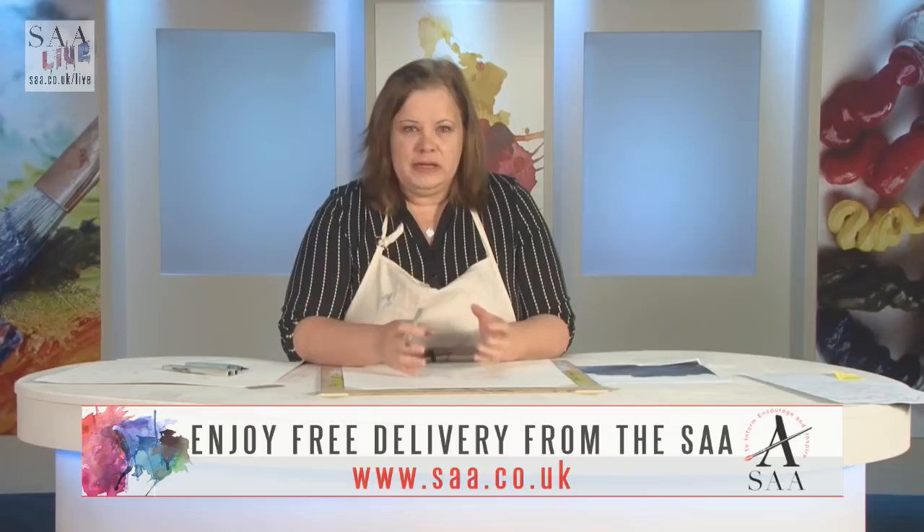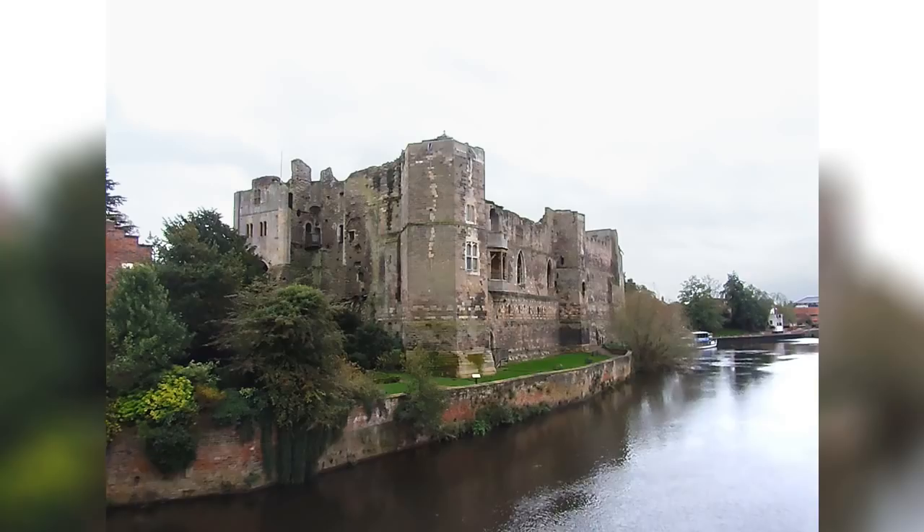I knew I wanted to celebrate Inktober but I was trying to think of a subject. Sometimes you just have a real block and don't know what to do. The subject I've chosen has actually been staring me in the face all my life — I live in Newark, and there is a beautiful 12th century castle wall, or remains of a castle, on a beautiful river. I drive past it, I've walked past it, I've seen it all my life.